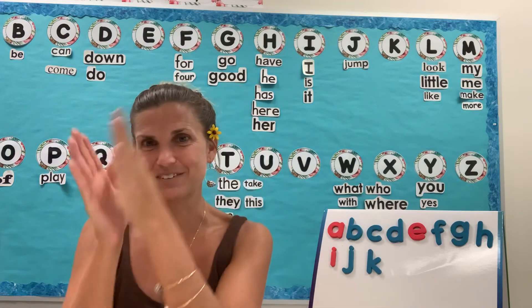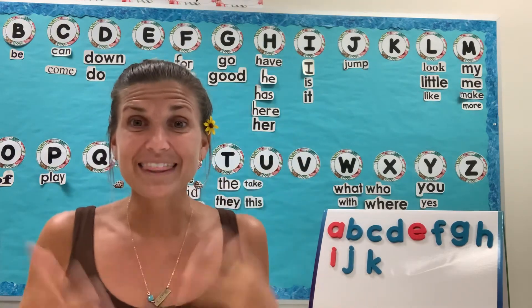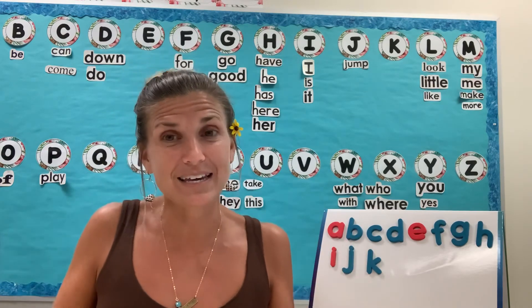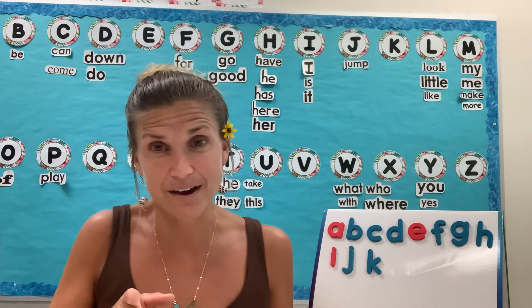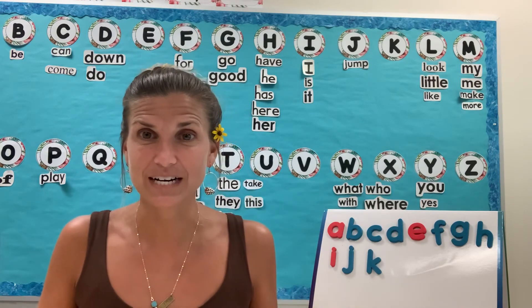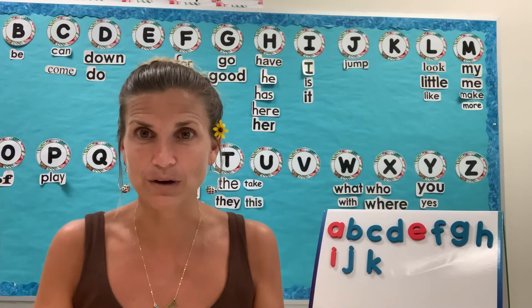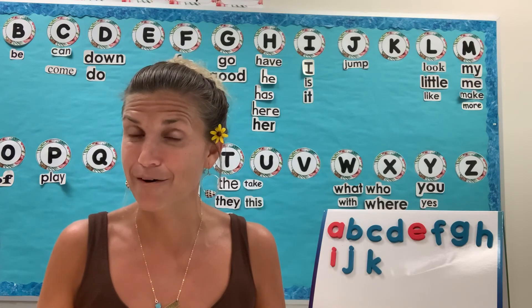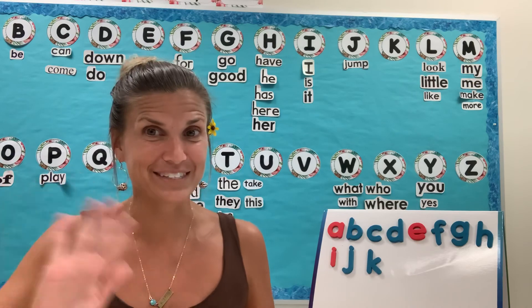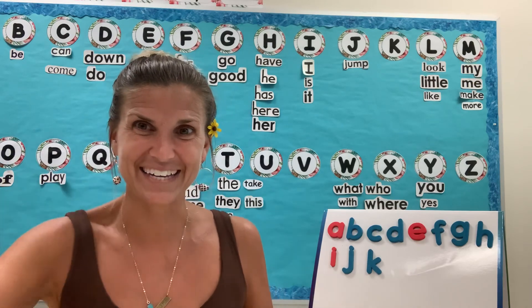Give yourselves a round of applause — you guys did an awesome job! Thanks for hanging out with me. I'll meet you back here next week because tomorrow is Aloha Friday, or Focus Friday, and you'll see a fun review video with some familiar faces. Have fun reviewing your letters and sounds tomorrow, and I'll see you next week. Bye!